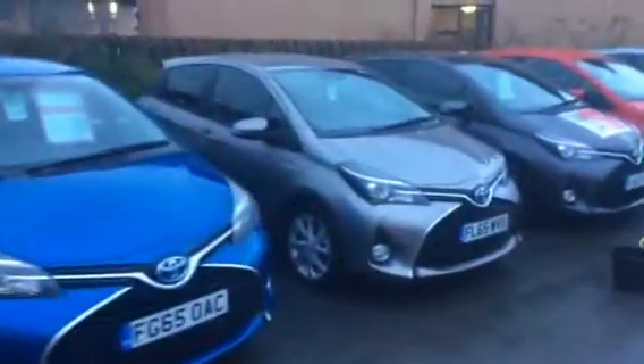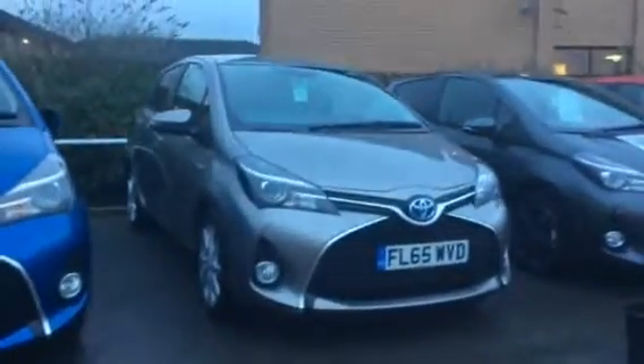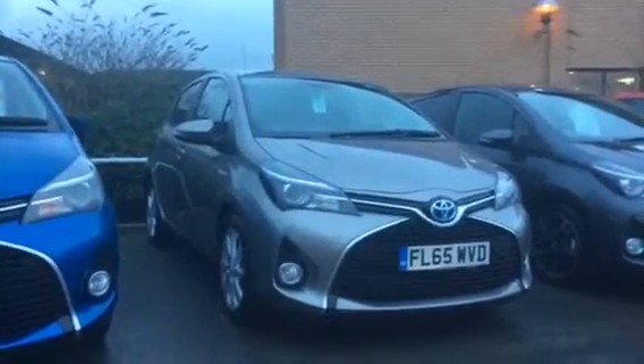Moving across we've got the avant-garde bronze colour which I was trying to describe to you on the phone. A little bit difficult to understand as to what colour it is, but it is a nice light avant-garde bronze.